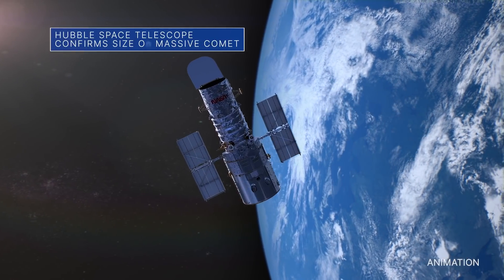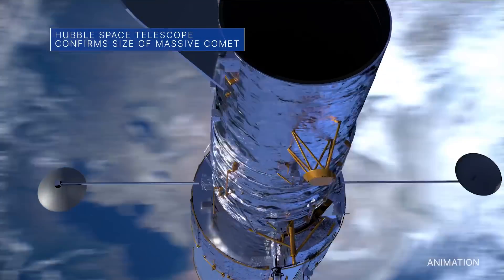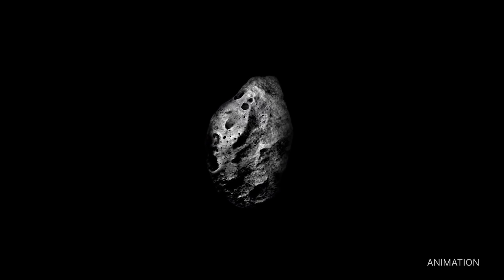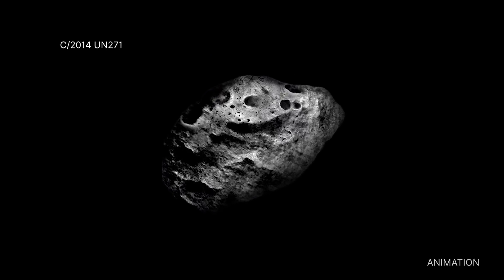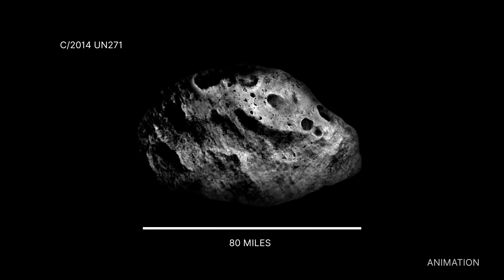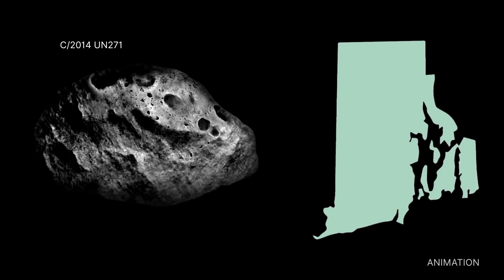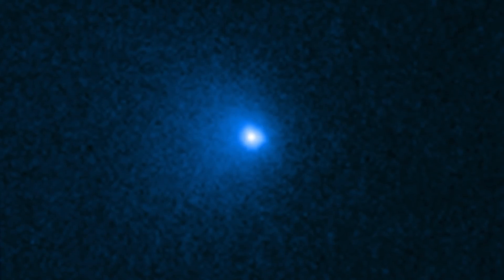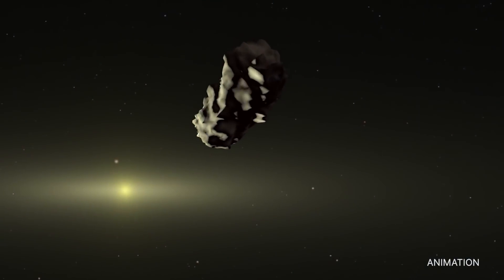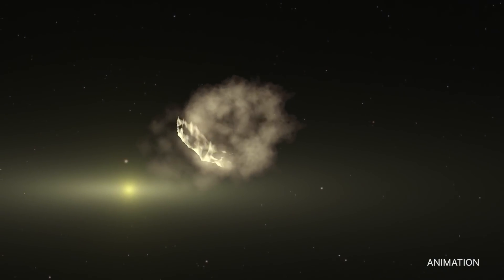NASA's Hubble Space Telescope has determined the size of the largest icy comet nucleus ever seen by astronomers. The estimated diameter of behemoth comet C-2014 UN-271 is approximately 80 miles across, making it larger than the state of Rhode Island. Using five Hubble images taken in January 2022 combined with a computer model of the surrounding dusty coma, scientists revealed a massive nucleus about 50 times larger than what's found at the heart of most known comets.